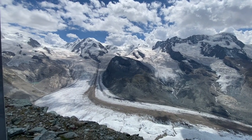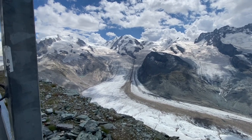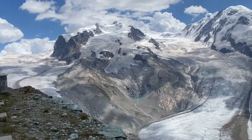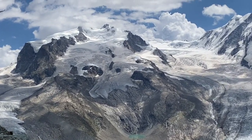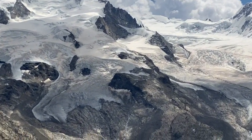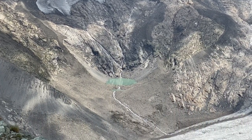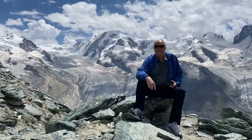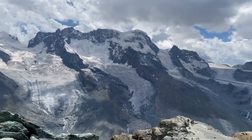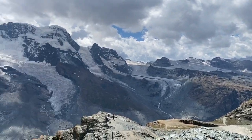Here's another glacier you can see coming down the mountain and slowly but surely melting away with the hot weather. The train comes up to an observatory building, and even Jennifer with her bad hip and walking cane was able to get off the train no problem. We took an elevator to the observation platform.